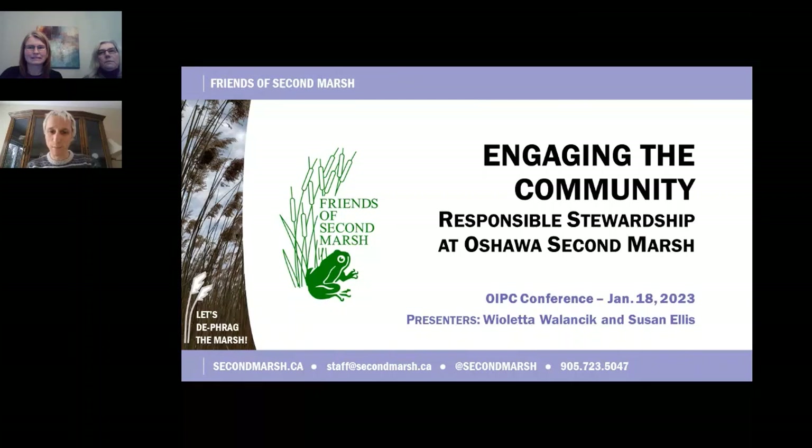Susan is a lifetime member and long-time volunteer for Friends of Second Marsh. She's been on the board since 2019, is a community volunteer co-lead for the Friends of Second Marsh Let's Defrag the Marsh Project since its inception, and is lead steward of the Friends of Second Marsh Invasive Plant Stewardship Committee.